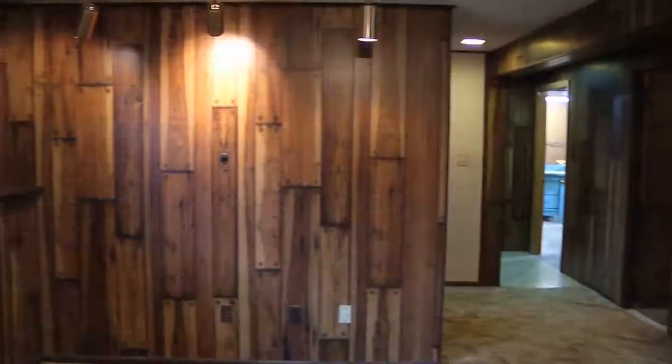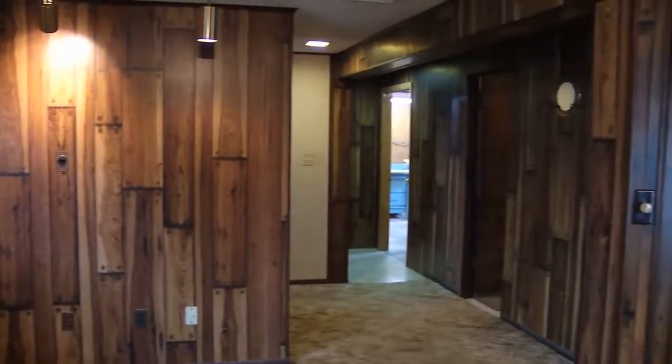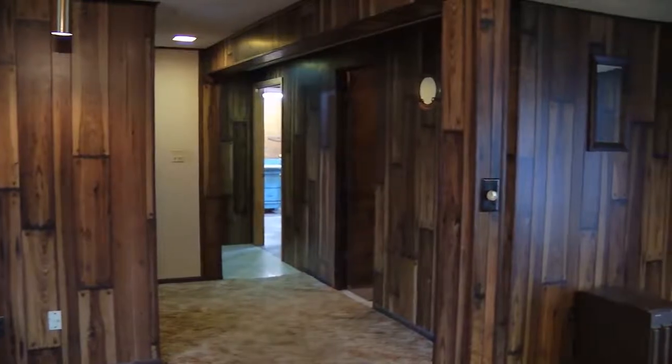A lot of split entries lose extra space down here because of the garage being underneath, but not here — it's fantastic. The living room side still leaves plenty of options, and you could even do a wet bar down here. There's a lot that can be done.